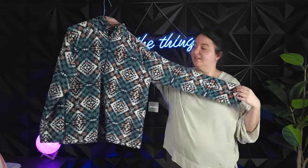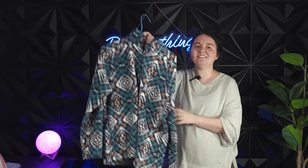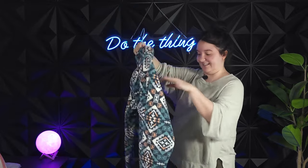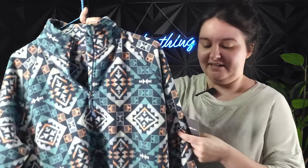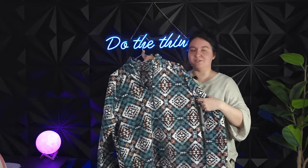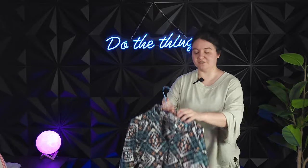This is an Eddie Bauer half zip, and I wouldn't have picked it up except it's new with tags — and I think it's the cutest thing ever. It's in a size extra large, which is a great size. It's fleece and the tag says it would have retailed for $90 Canadian. I believe it was $12.99 before the discount — about nine dollars — which is amazing. We can't keep all the stuff, guys.